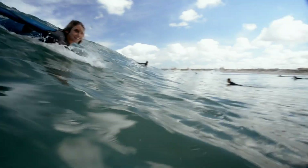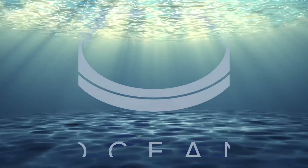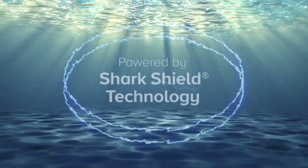Shark Shield is proven to turn sharks away. So get out there and enjoy your ocean adventure. Take care.